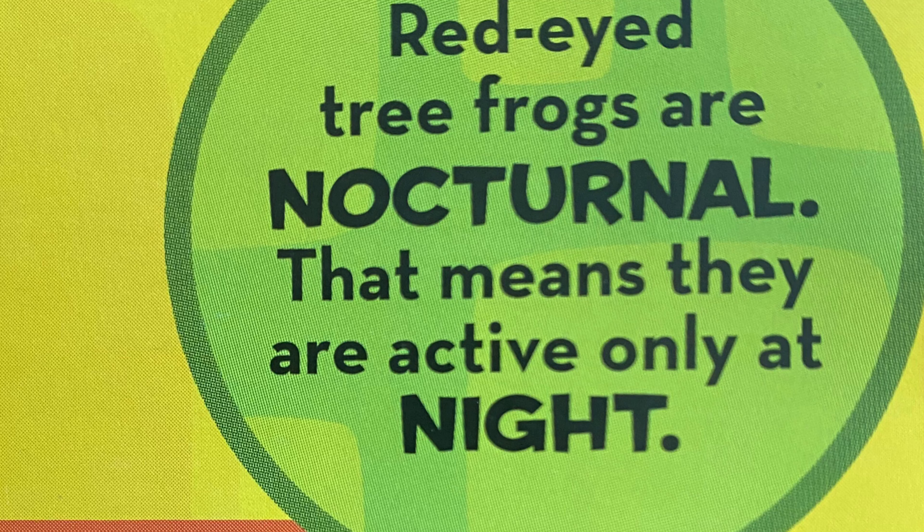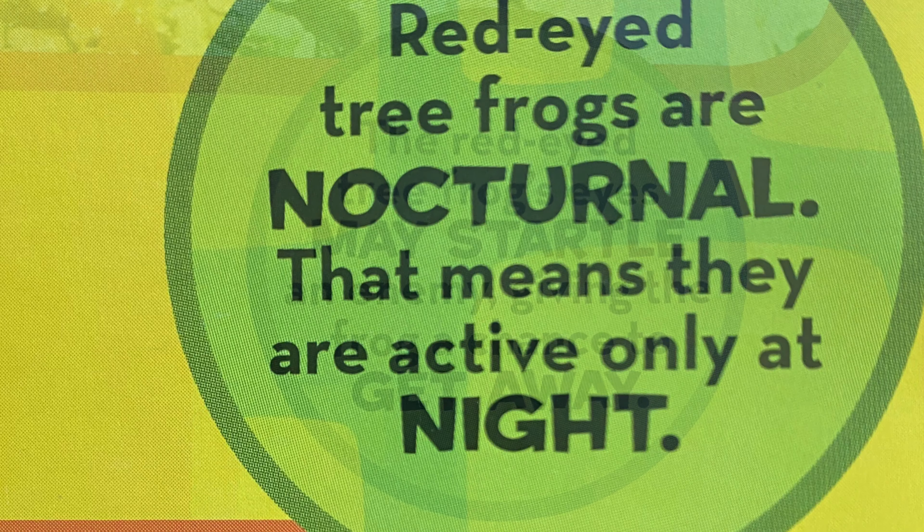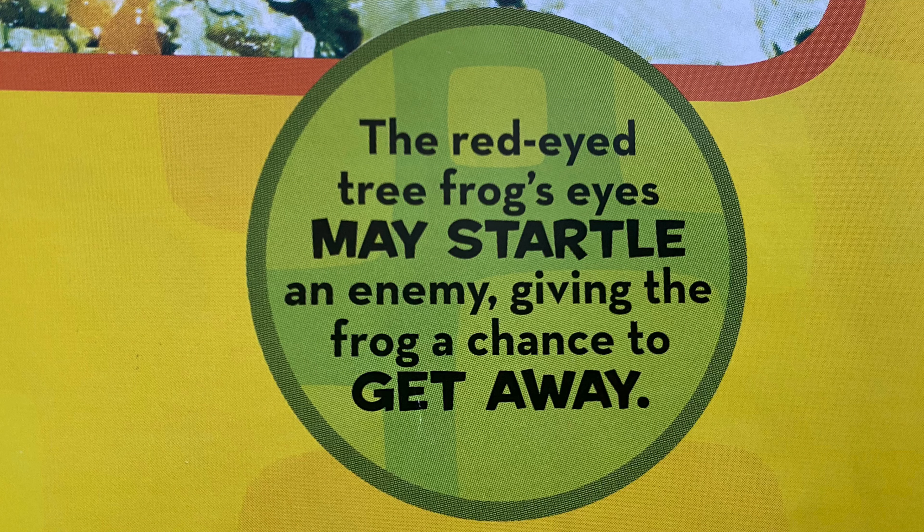A bonus fact for you guys: the red-eyed tree frog's eyes may startle an enemy, giving the frog a chance to get away.